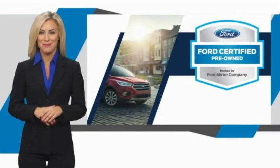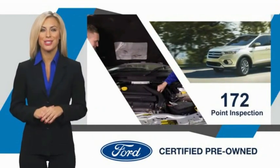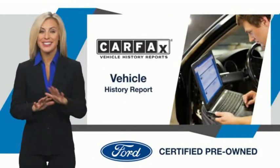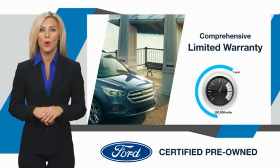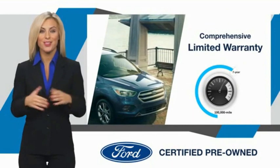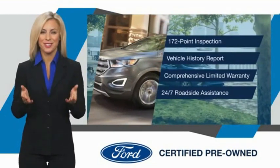This Ford certified pre-owned vehicle has undergone a rigorous inspection by factory trained technicians. We notice everything. Enjoy the confidence of the comprehensive limited warranty that offers coverage on more than 500 components. Relax — it's covered. See your dealer for details.